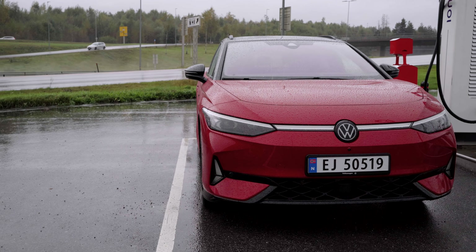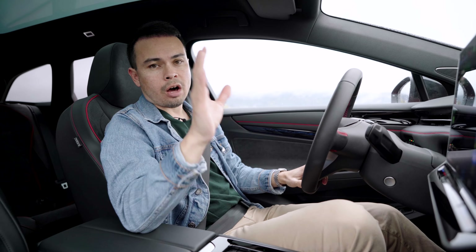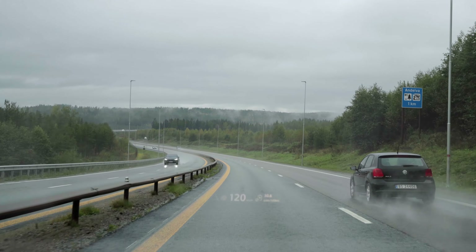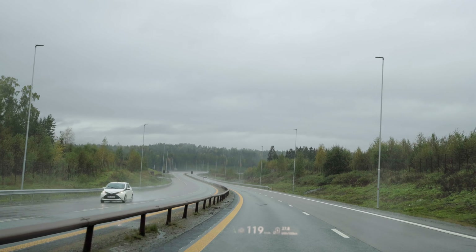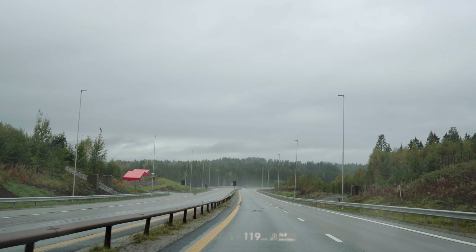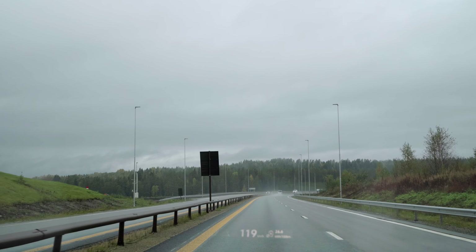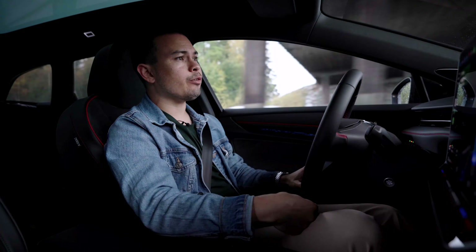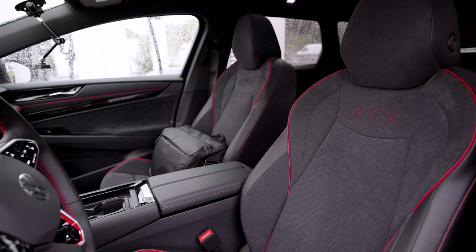I've already been on a long trip with this Volkswagen ID.7 GTX Tour — almost all the way to Stockholm and back over the weekend — and I'm really impressed by this car. It's quiet, comfortable, spacious, has a nice interior, comfortable seats, a great infotainment system, and on that trip it also had very good efficiency. Today the conditions aren't the best; it was raining heavily about half an hour ago and has calmed down a little, but the forecast says it may rain for the next two hours. This car is very impressive and priced like this — almost fully specced.